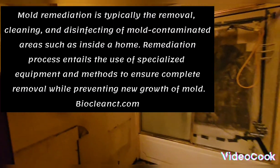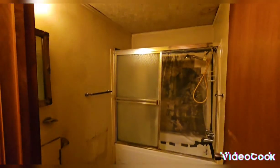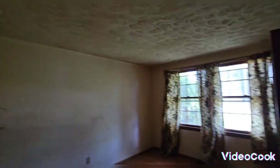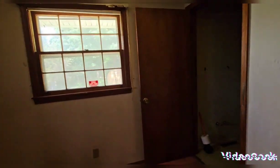There's a possibility of mold in this bathroom, so mold remediation will need to happen here. All the doors need replacement as well.